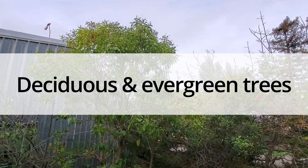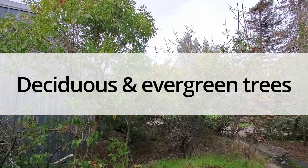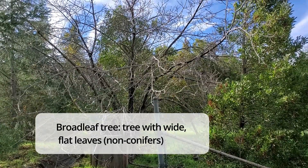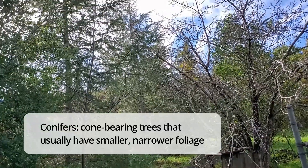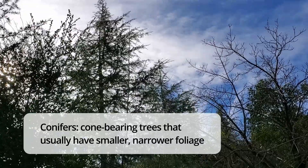Another way of contrasting trees is based on how long they keep their leaves — whether they're evergreen or deciduous trees. You might think of broad-leaved trees as both deciduous, like this walnut, and evergreen, like this acacia. And you may expect that conifers and gymnosperms like these cedars here would be mainly evergreen.